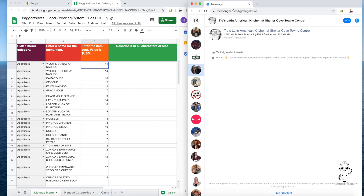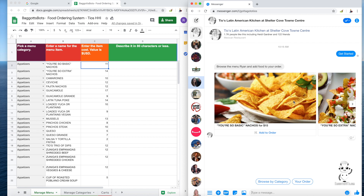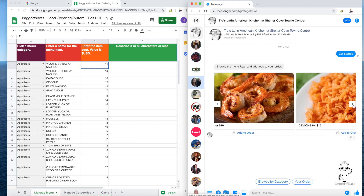Let me show you how this works. We're going to open up a new tab, and I've got a special link. I'm going to show you guys one of my favorite restaurants on Hilton Head — their menu — and this is Tio's. We'll hit the Get Started button, and boom, just like that, we've got Tio's menu all ready to go. We can start browsing items — everything's looking good.